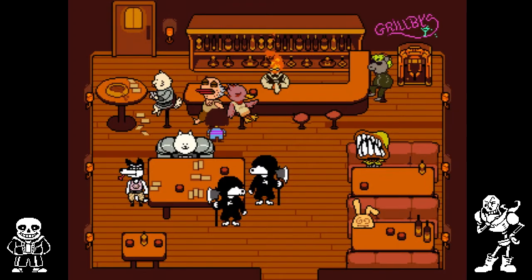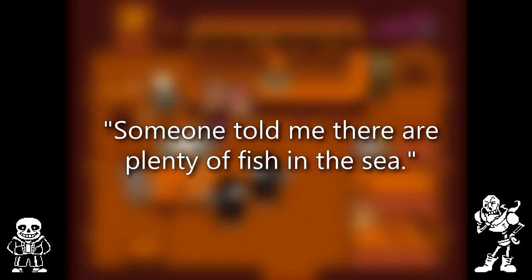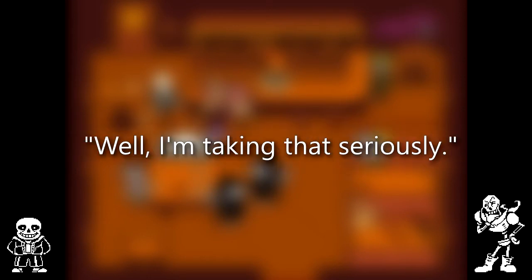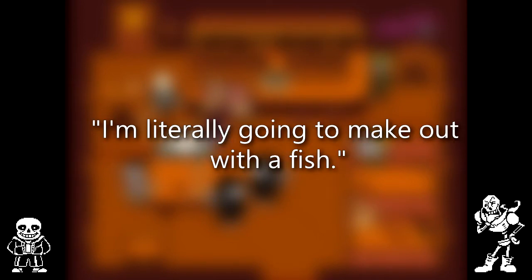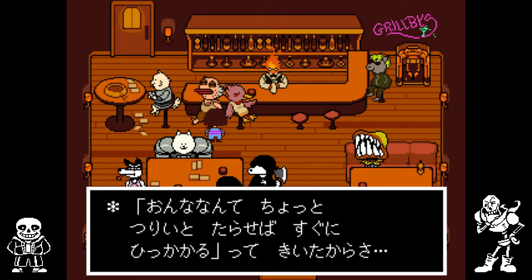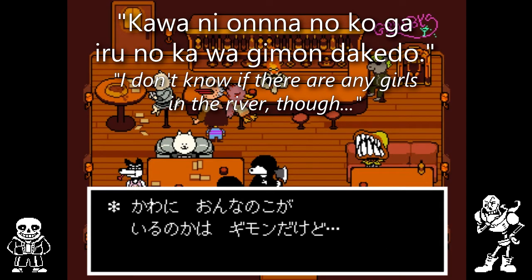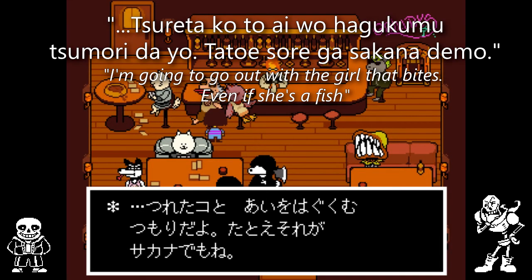If you go to Grillby's, there is this fishy looking guy sitting at the counter. Here's what he says in English: 'I put out a line for some girls today. Someone told me that there are plenty of fish in the sea. Well, I'm taking that seriously. I'm literally going to make out with a fish.' What he says in Japanese is a little bit different. The beginning is similar enough, but then he says he doesn't know if there are any girls in the river though, and then adds that he's going to go out with any girl that bites, even if she's a fish.